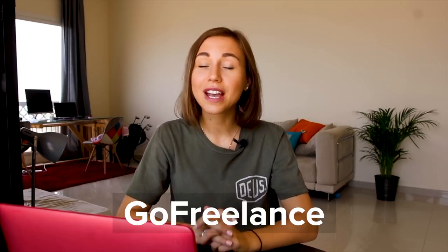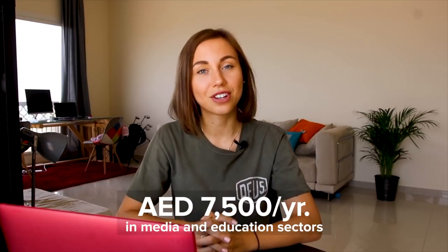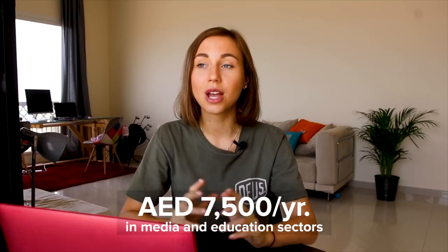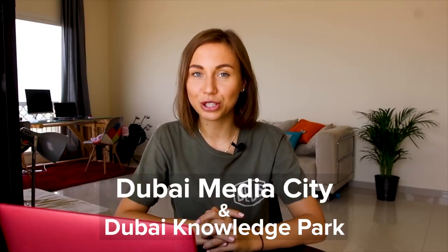First of all, I want to say that freelancing is allowed in the UAE as long as you obtain the required permits and approvals. A couple of days ago, the government launched a new great initiative which is called Go Freelance. Residents can now get a new freelance package which costs 7,500 dirhams per year in the media and education sectors, with free zones such as Dubai Media City and Dubai Knowledge Park.